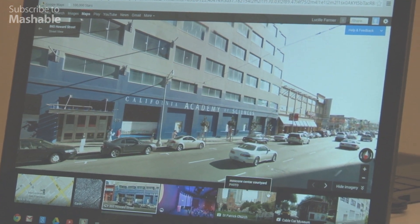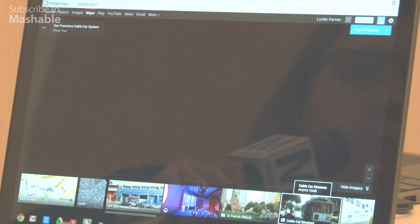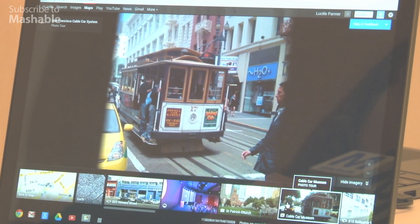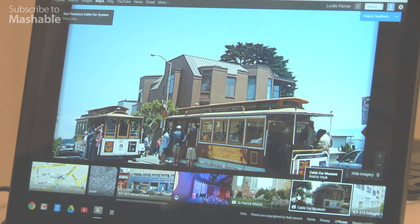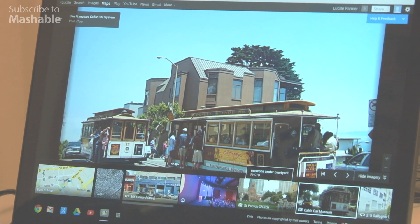For things that have multiple pictures, you can do a photo tour. So like this is the Cable Car Museum, and it's kind of a little trip through pictures. The pictures come from Picasa and Google+, and there are public photos that people have uploaded. A lot of times they have the same things, but like where these cable cars are, you might see a few other different things as well.